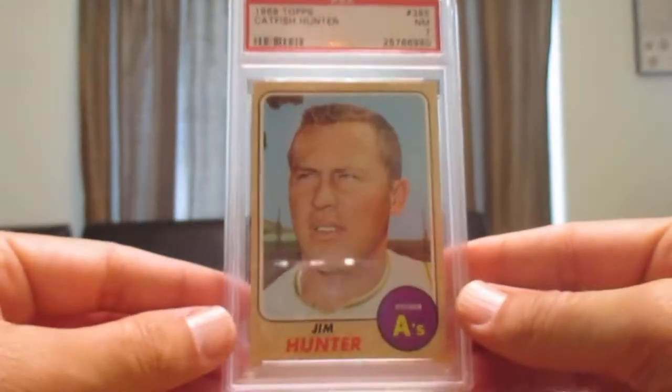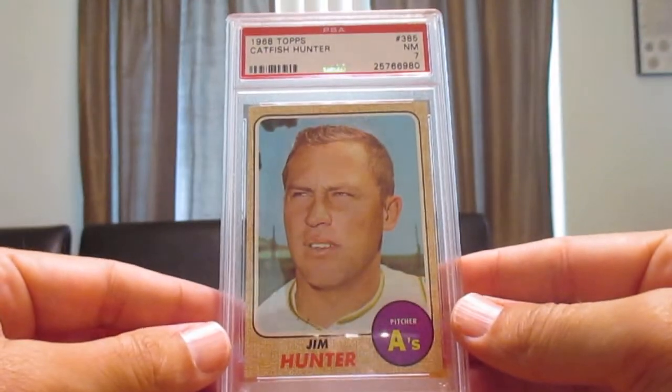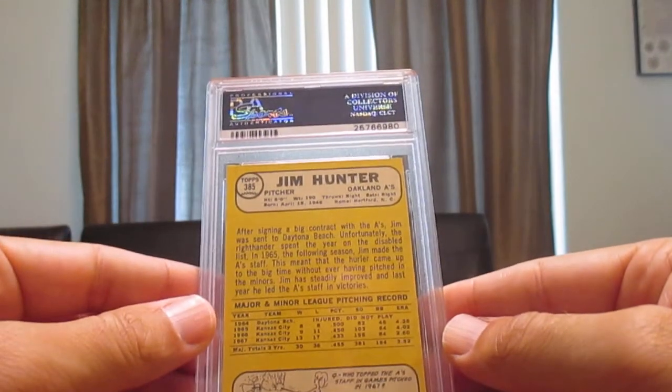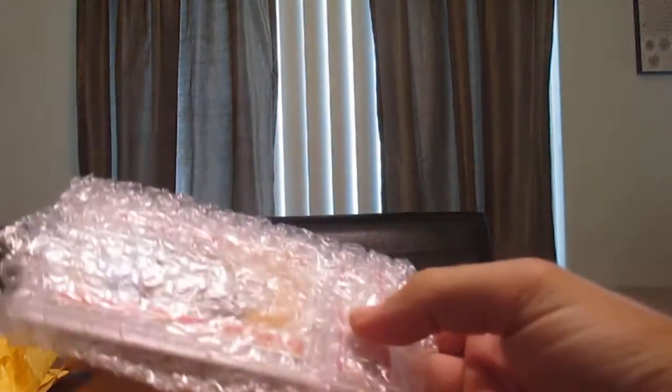Here's Catfish Hunter. I have a couple gem Catfish Hunter cards, and here's a 1968 card that looks really clean. I like the '68s — they're easy to get in a good grade. Catfish Hunter is kind of an undervalued guy at this point; his stuff is very inexpensive for the Hall of Fame career that he had. Not a bad pickup.